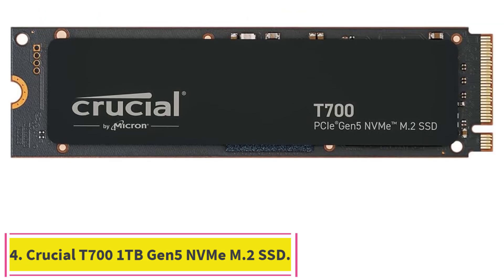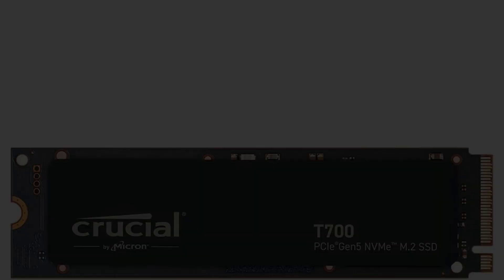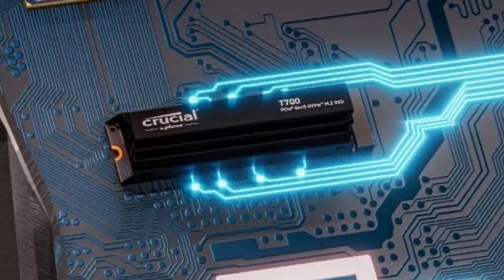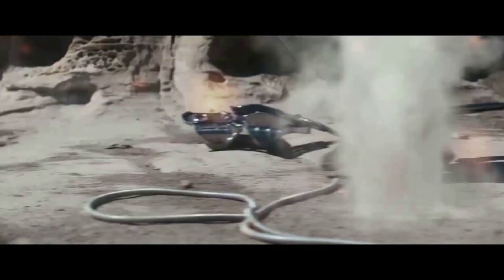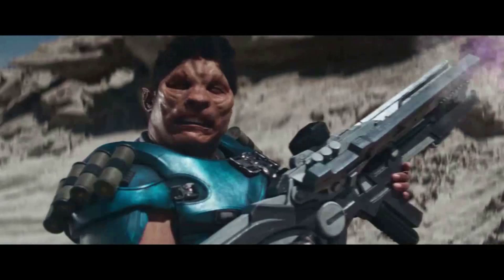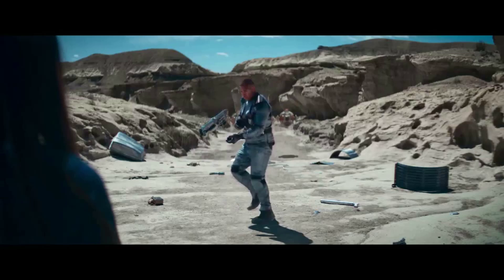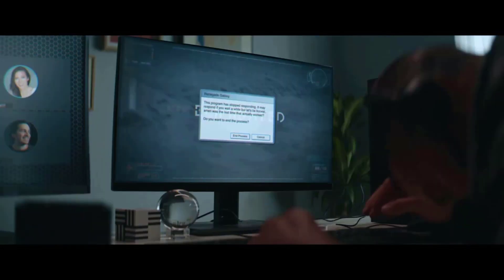Number 4: Crucial T700 1TB Gen 5 NVMe M.2 SSD. The Crucial T700 is the fastest PCI Express 5.0 solid-state drive we've tested yet, but you'll probably need to upgrade your motherboard and CPU to take advantage of it. Blazingly fast throughput speeds, setting new high scores in benchmark tests. Available in heatsink and non-heatsink capacities up to 4TB. Built-in AES 256-bit encryption with TCG Opal 2.01 support.